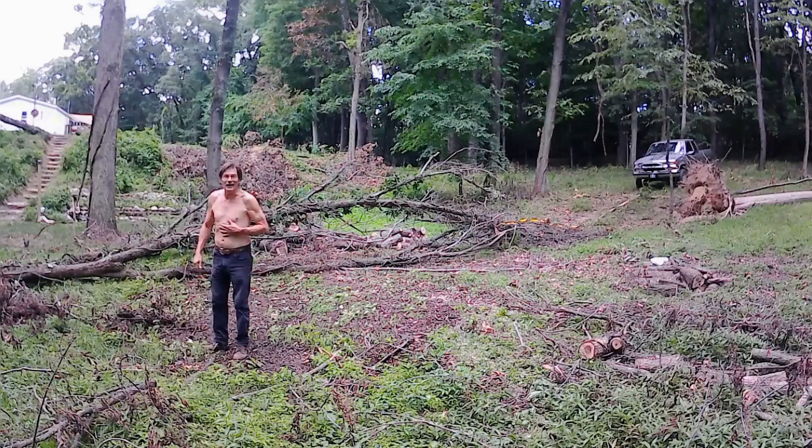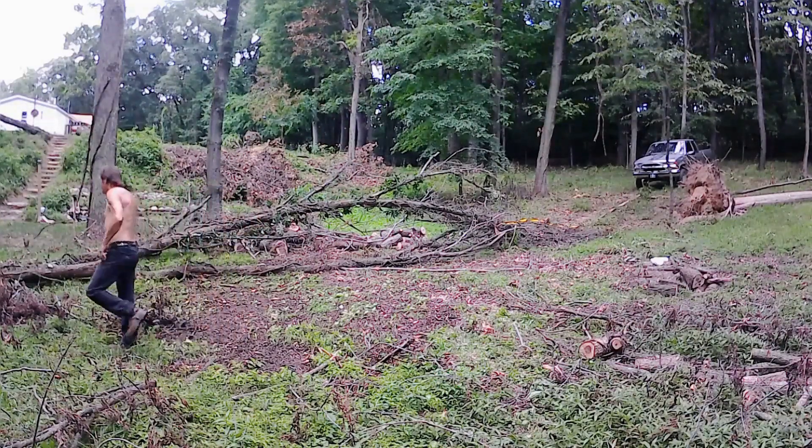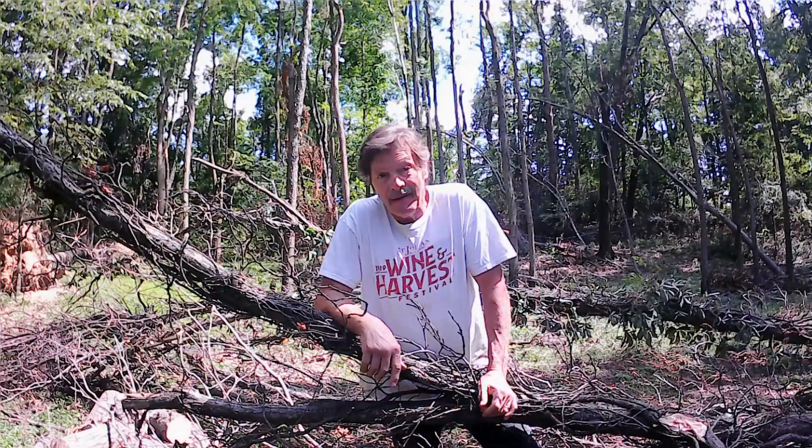That didn't work out quite like I thought it would, but it worked out just fine. I love it when a plan comes through. I've got a little bit of cleaning up to do, and it's pretty well safe to be down here now as long as you stay on the grass.